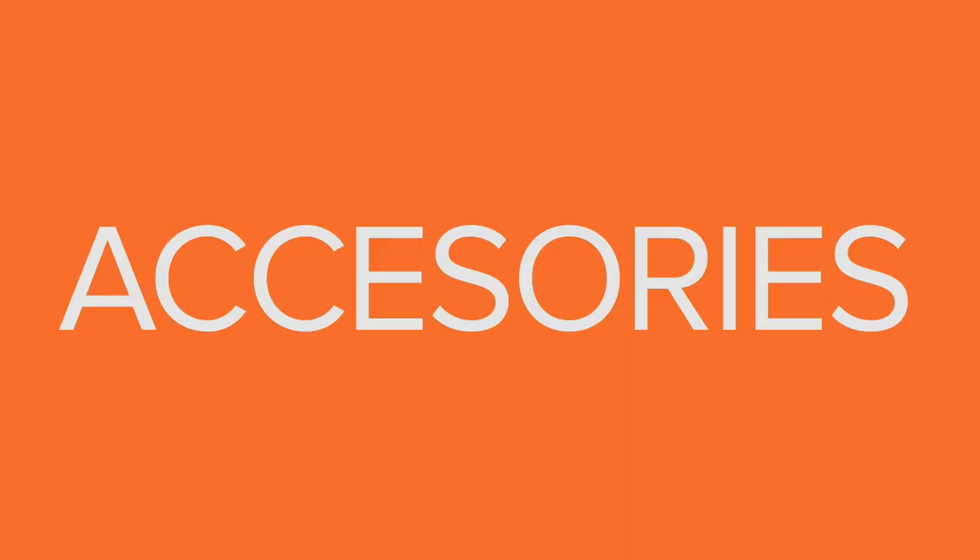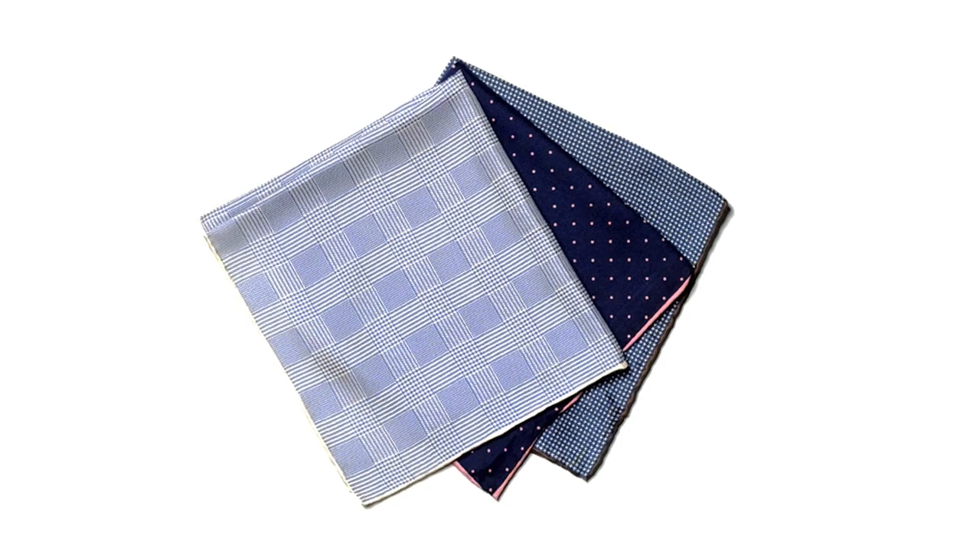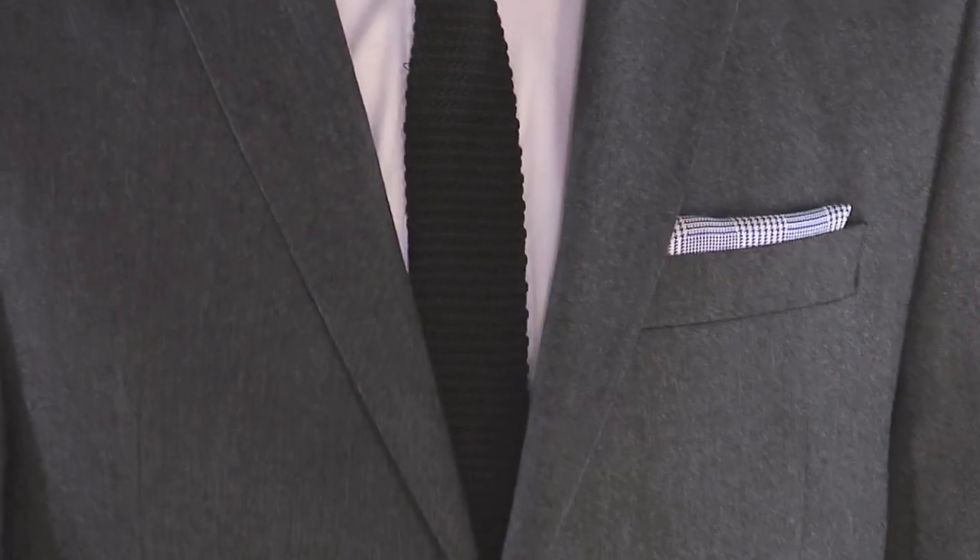This fall is going to be a really big season for accessories. Scarves — we know they're great for the winter, but they're also really good for the in-between months. Staying with accessories, a neatly folded pocket square adds the perfect finishing touch to your look.